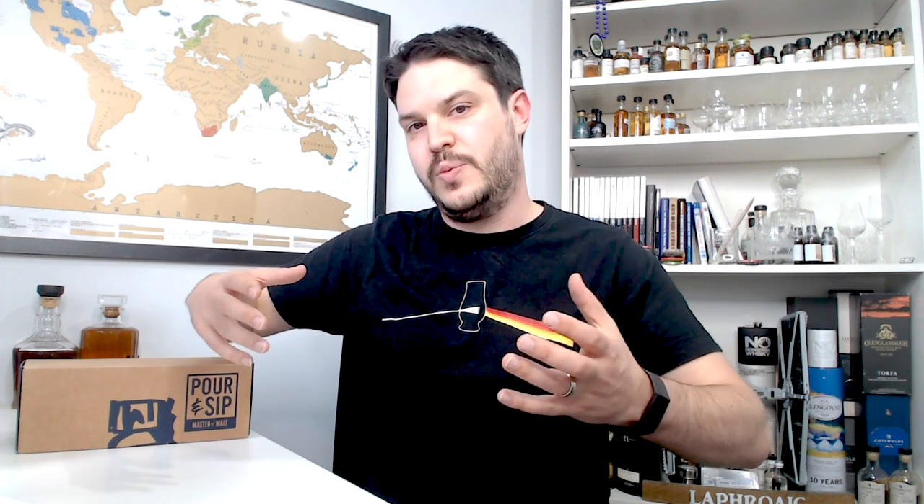They do ship worldwide, with additional postage required. This is their new subscription service, which costs £30 a month at the moment — I don't know if that will go up. This is the initial opening pack where you get some extra benefits on top. Going forward, packs will be smaller, just including the actual drams. You can do it monthly, every two months, or buy a year — check the website. Although they sent me this to do a video, I'm not sponsored in any way — no money from the links, just the tasting set.